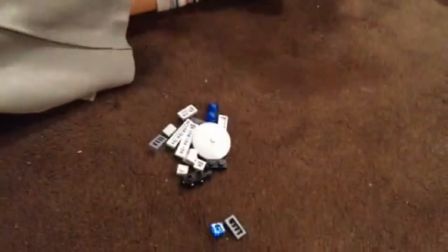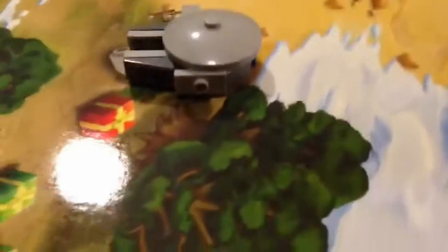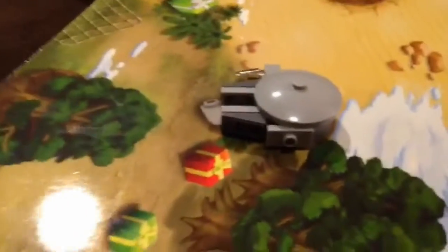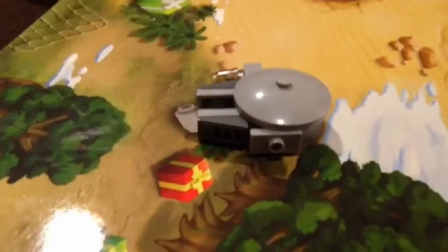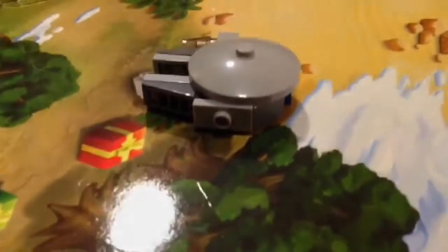The baby Millennium Falcon. Okay let's go build this. So here we have the build for day 14. Some sort of a spherical spaceship. The Millennium Falcon. Cool!